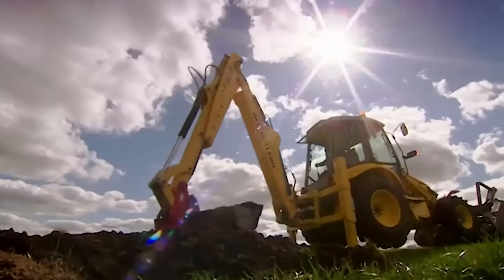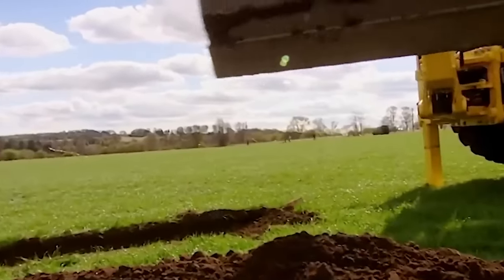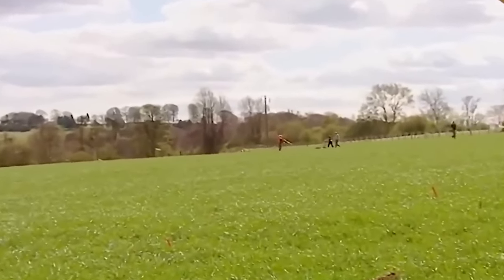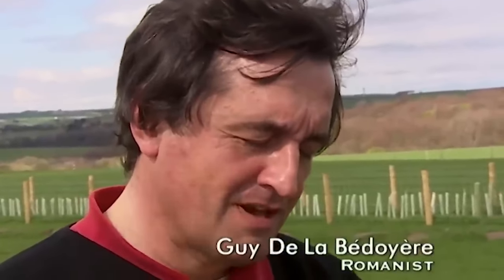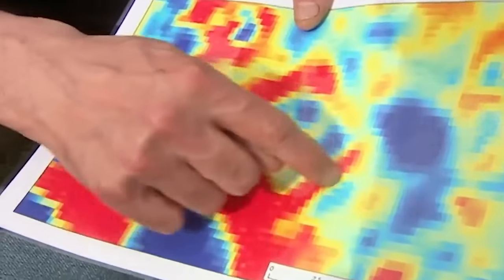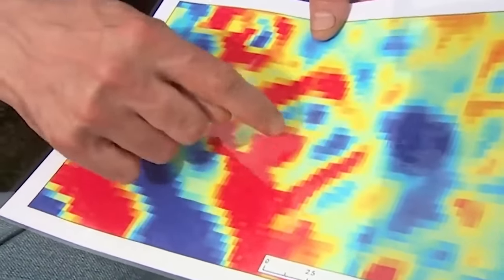While Phil works his way through the plough soil, our resident historian has been casting his somewhat sceptical eyes over our geophys. Well, I don't think it's a temple, because a Romano-Celtic temple wouldn't normally turn up here in that kind of shape. I think it's much more likely to be a mausoleum. It reminds me of a mausoleum just outside Rome on the Appian Way, which consists of an enclosure wall with a central tomb in the middle.